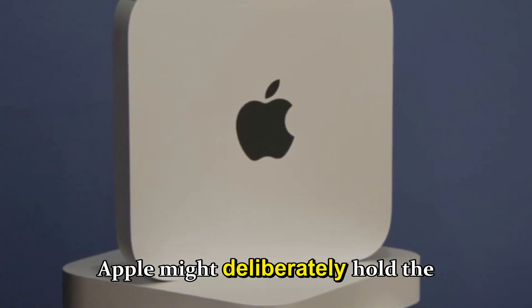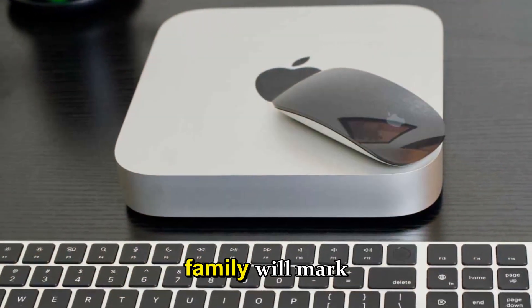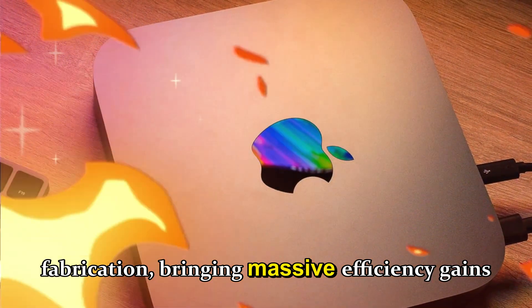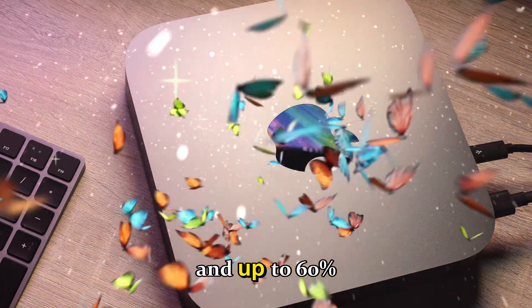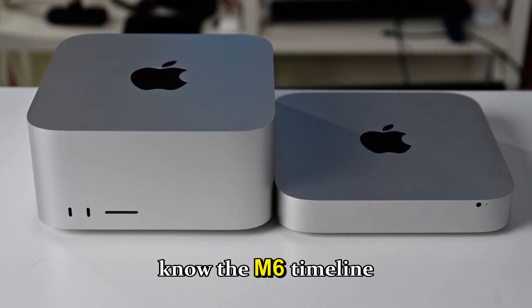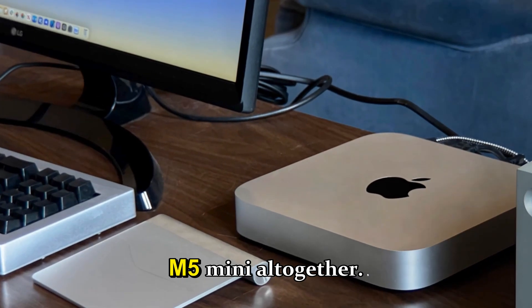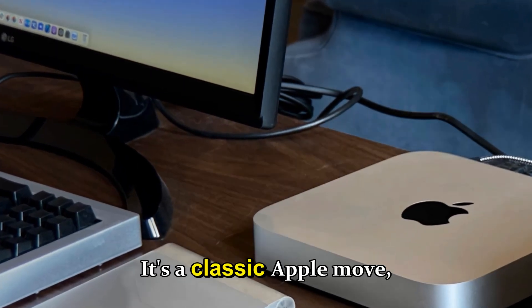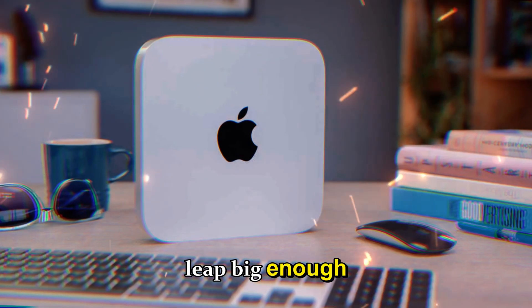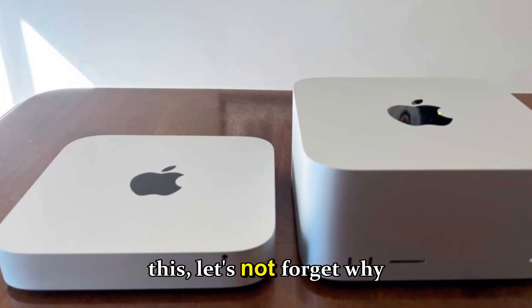Here's the twist: Apple might deliberately hold the Mac mini until the M6 generation. The M6 chip family will mark Apple's transition to two-nanometer fabrication, bringing massive efficiency gains and up to 60% better performance per watt. If Apple's engineers know the M6 timeline aligns better with desktop-grade cooling and architecture, it makes more sense to skip the M5 mini entirely — deliver a leap big enough to justify the hype.